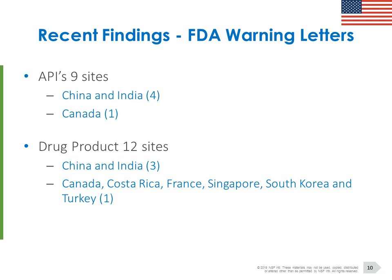Moving over to the US and looking at FDA warning letters: overall we had 21 of these, split into drug products and API, with one site having both — which is why the numbers don't quite tally. Nine relate to APIs and 12 to drug product sites. With the APIs there's a high focus on China and India — four each — and one warning letter was issued to a site in Canada. Drug product is again split heavily towards China and India, but also includes a number of other countries: Canada, France, Singapore, Korea, Turkey, and others.